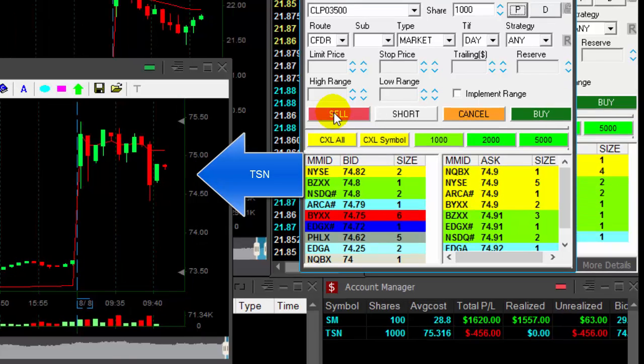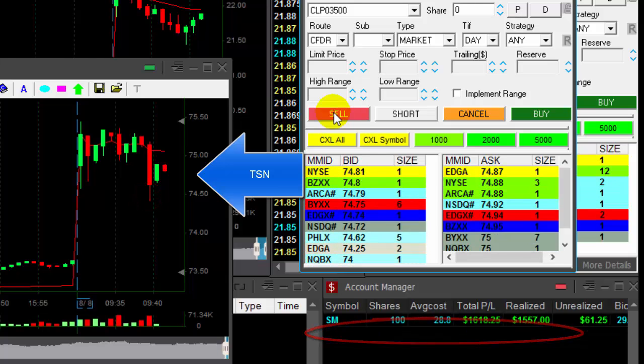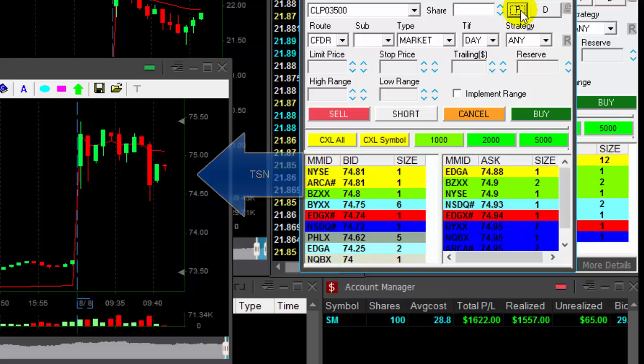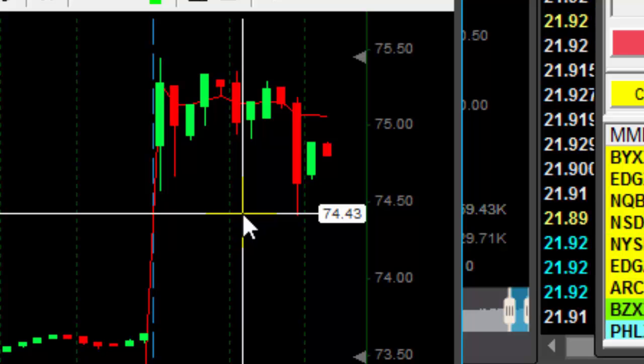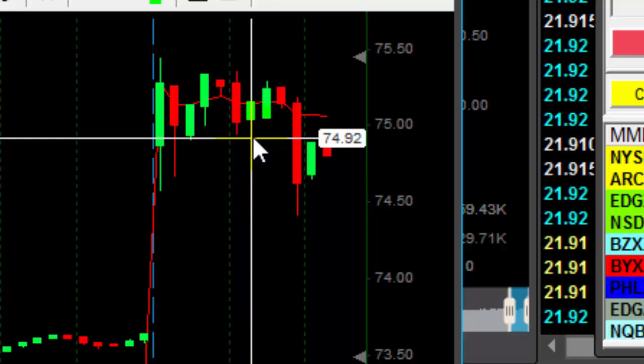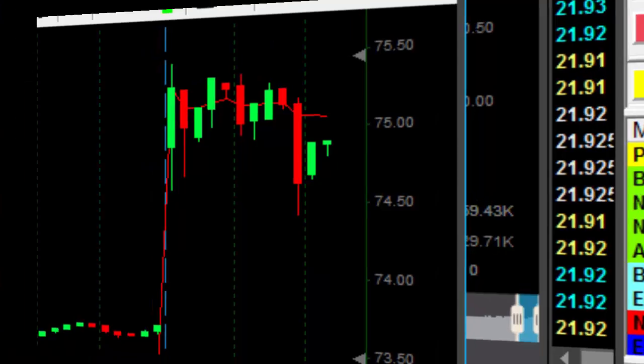TSN did move up approximately 50 cents. The low was 74.30. So I was down like $900, only $500 moving out. Traders, you need to remember that is not trade management — this is loss management. You don't chase it down once it's breaking down. If you don't use stop orders like I do, you just need to wait for them to pull back. They do.